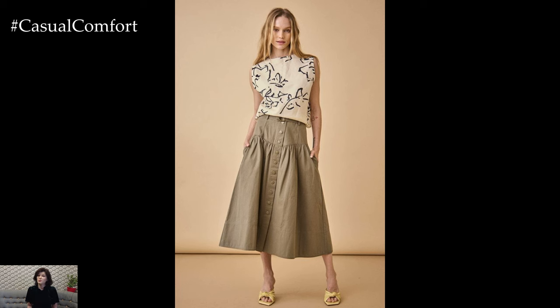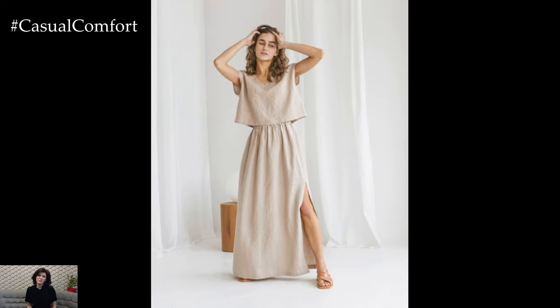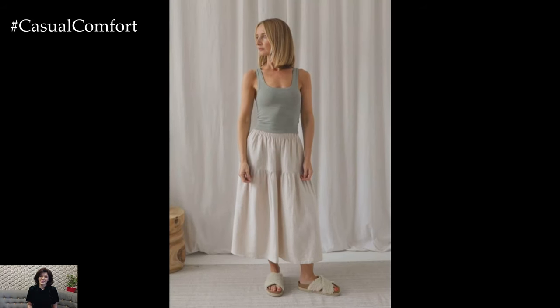Heading to the beach or a summer picnic? A linen skirt can be a great choice. Pair it with a bikini top or a cropped tank for a laid-back vibe. Add a wide-brimmed hat and oversized sunglasses for extra sun protection and a touch of glam.